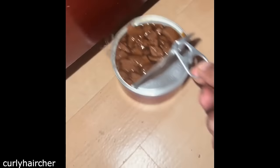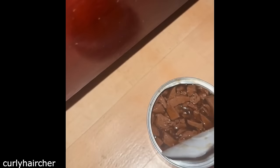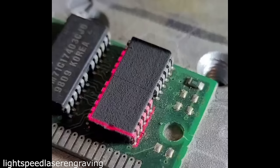This cat really doesn't want to share its food. This is how you decap an old ram. Somehow this is really satisfying.